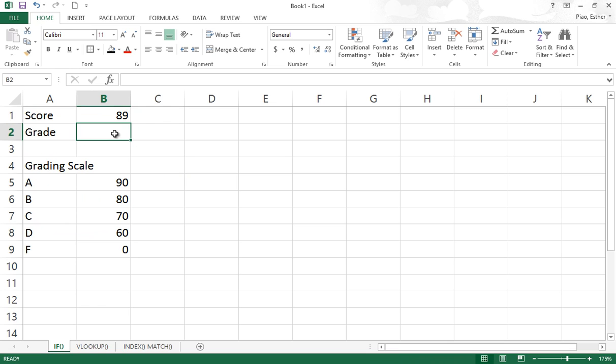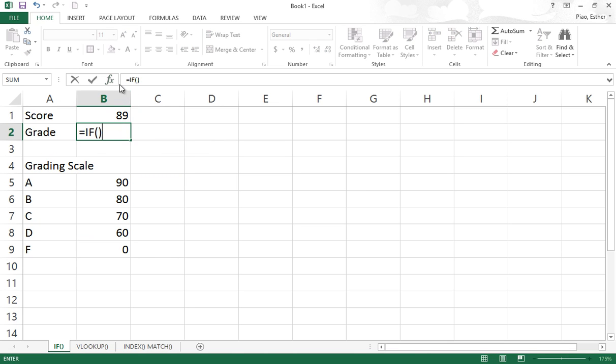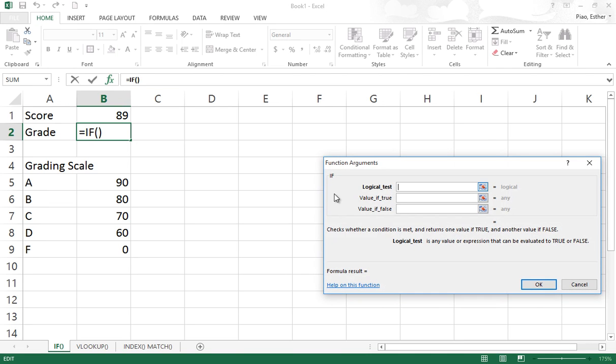The first one, which is the easiest one, I'm going to be using the IF function here. This is a fairly simple way to do that, but it's prone to error because of the complicatedness. The first argument is the logical test.